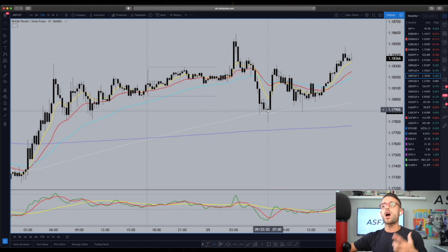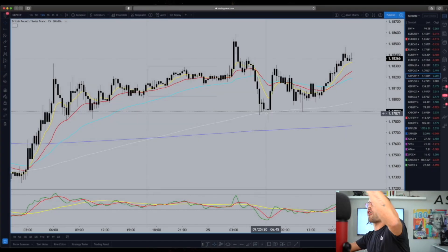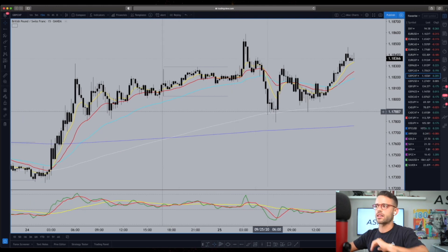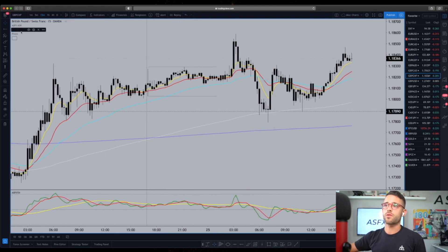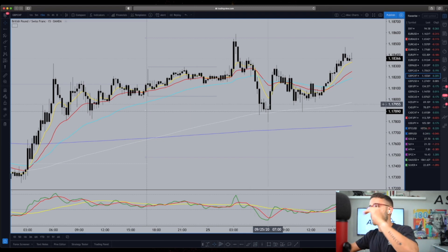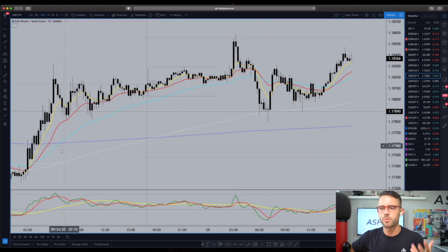What we do is look for D1 entries — you can check out what the D1 entry is on our website in the description. We're looking for D1 entries following that long bias off the significant level of the 200 EMA and that resistance turns support from Wednesday into Thursday and now into Friday. I'll also add the pivot points — that white line is our daily pivot point, a basic indicator calculated using the previous day's price action. It's based on simple math, not a fancy indicator.